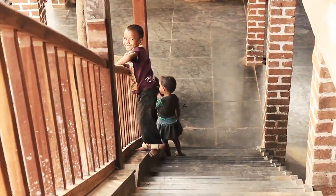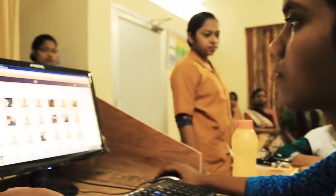Technology is playing an increasingly important role in healthcare, not just for the affluent but for all sections of the society.